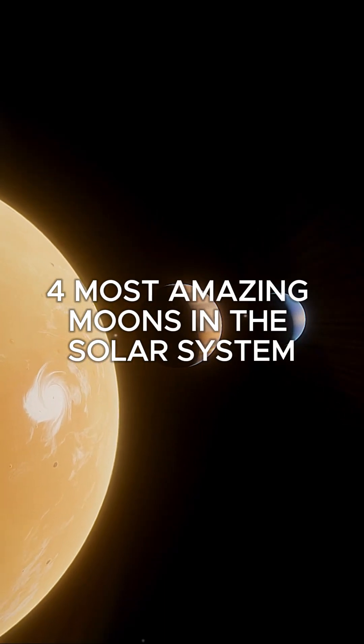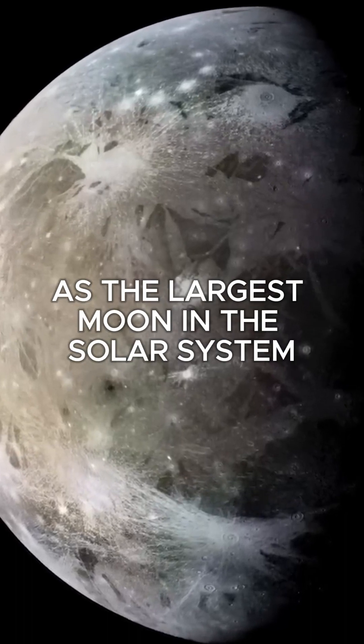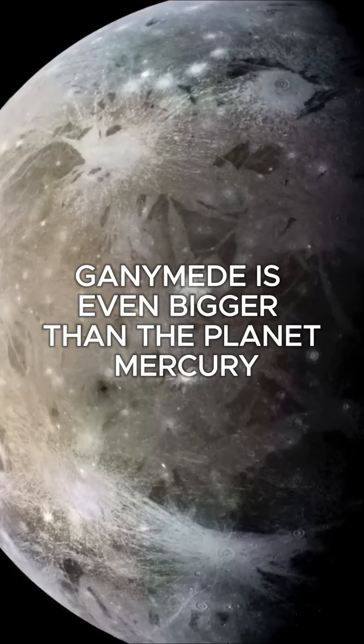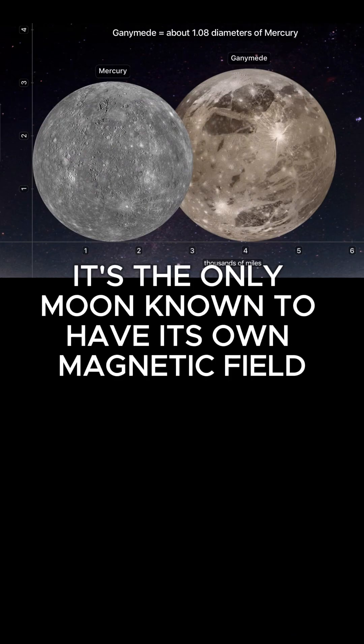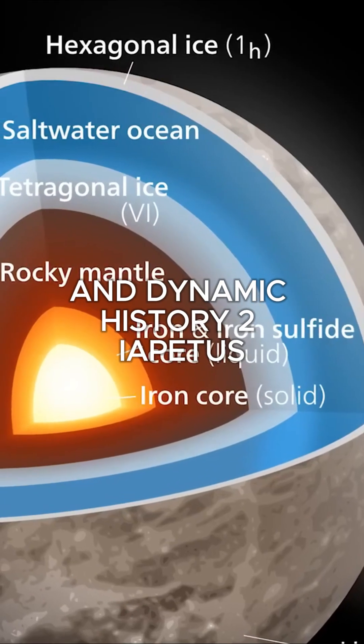Four Most Amazing Moons in the Solar System, Part 2. Number 1: Ganymede, a moon of Jupiter. As the largest moon in the solar system, Ganymede is even bigger than the planet Mercury. It's the only moon known to have its own magnetic field, hinting at a unique internal structure and dynamic history.